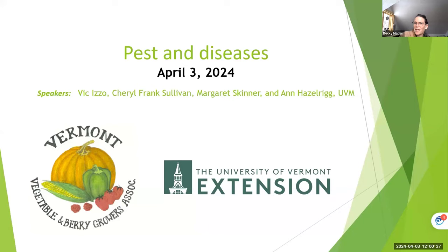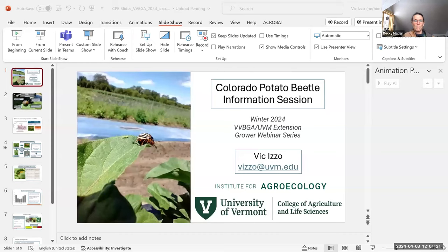Thanks everybody for joining today. This is our second-to-last Vermont Vegetable and Berry Growers webinar in our winter series. Really excited to welcome a whole host of wonderful, knowledgeable folks today, all from the University of Vermont in different capacities. We're going to start with Vic Izzo, who is a professor in the Department of Plant and Soil Science — becoming something named differently — and an amazing entomologist who offers a lot of support to extension and farmers. Then Cheryl Frank Sullivan and Margaret Skinner from the Entomology Lab at UVM, amazing resources for all things pests and greenhouse related. And then Anne Hazelrigg from the Plant Diagnostic Clinic. Feel free to unmute yourself with a question or pop it in the chat — either way works fine for us.